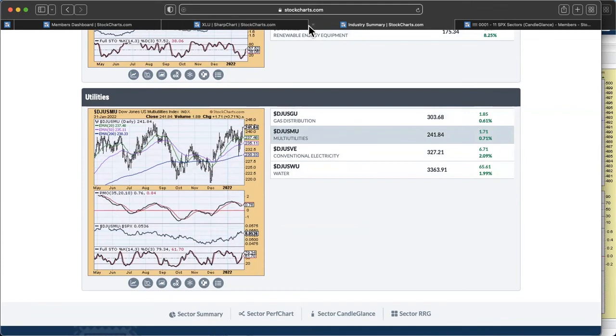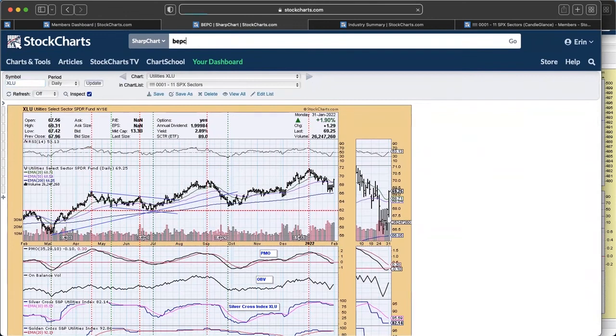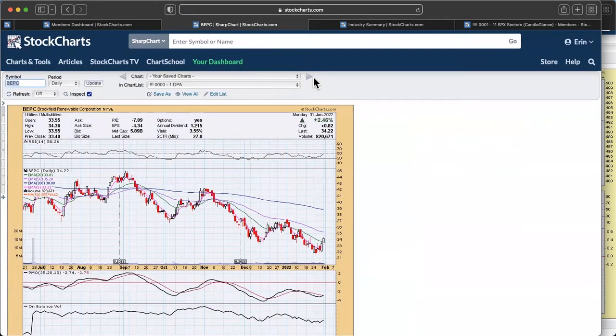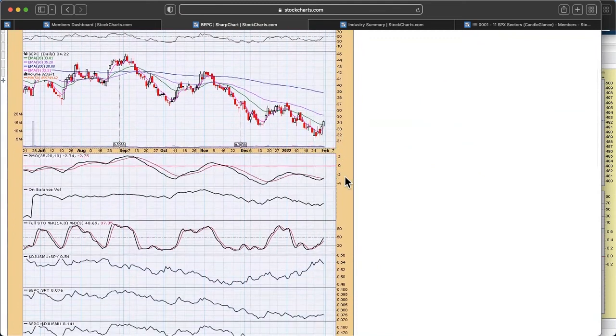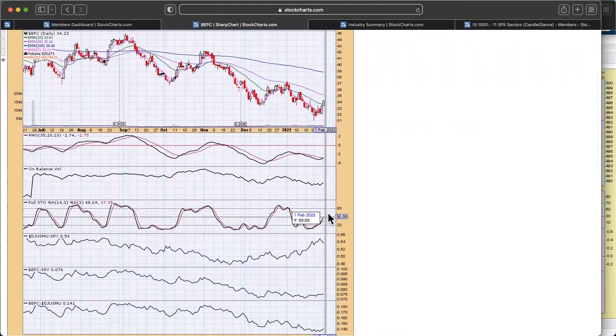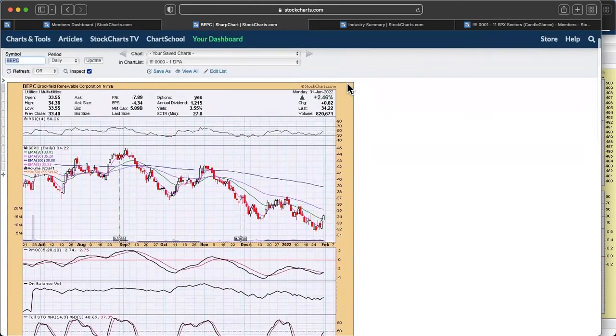The first diamond of the week is BEPC, which is in multi-utilities. Really beautiful looking chart — RSI is just now moving positive, breakout above the 20-day EMA, PMO with a new crossover today, and stochastics are rising. The group itself is pulling back a little bit with relative strength, but overall you can see BEPC is starting to trend up against the S&P.